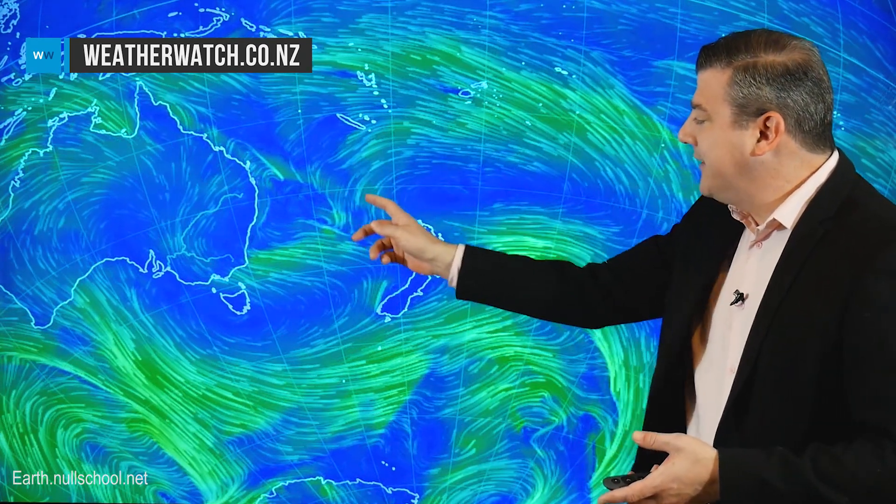We've got two highs on the animated wind map today — number one and number two — and there's a low forming right here in the middle. This area of high pressure is pretty large. As we go through the week the two highs will merge, but right now one is bringing down a subtropical breeze for the North Island, which is why it's fairly mild this morning. In the South Island another high is bringing in a cooler southerly flow, so they're doing two different things, and in the Tasman that's where they're meeting.